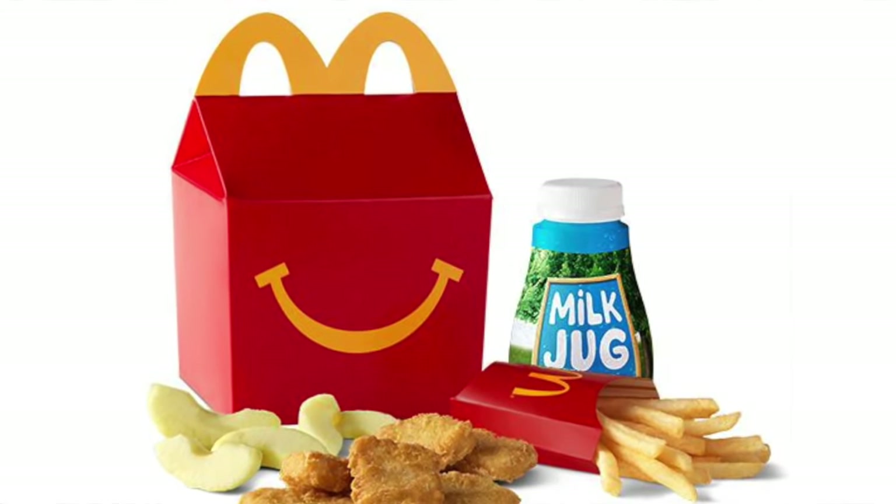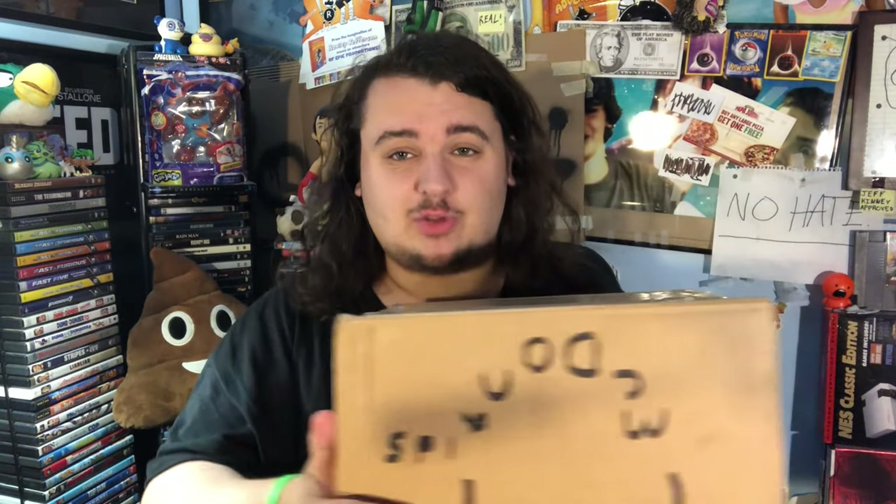In every Happy Meal you buy at McDonald's, it comes with a toy. But what if I bought a box full of random McDonald's toys? That's exactly what I did. Here we have the McDonald's Happy Meal Toy Mystery Box. It clearly says McDonald's with the logo. It looks beautiful. So what I did is I went online and bought a box full of McDonald's toys. I'm going to be opening it up and see what's in here. The guy said there's a bunch and almost all of them are unopened.